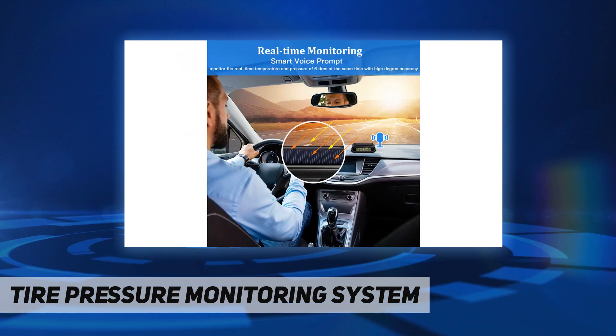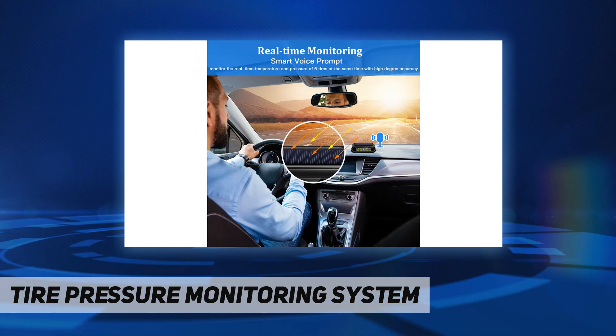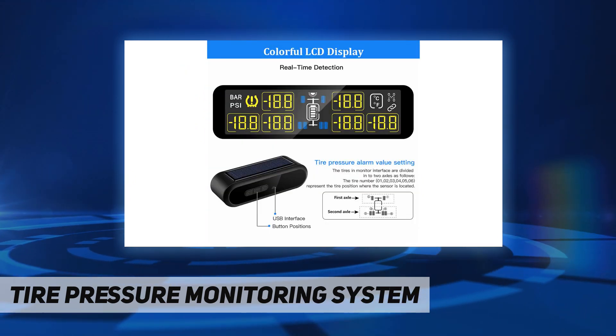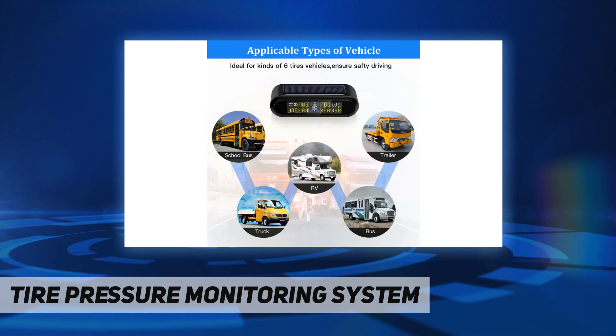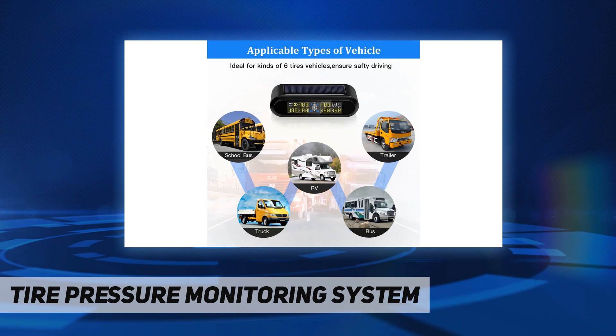Additional alarms include high temperature alarm, sensor fault alarm, and sensor battery low power alarm. RF wireless technology automatically alerts when tire pressure or temperature is abnormal. It comes with a one-year warranty and is suitable for vehicles with four to six tires, such as RVs, motorhomes, tow/travel trailers, pickups, and trucks.